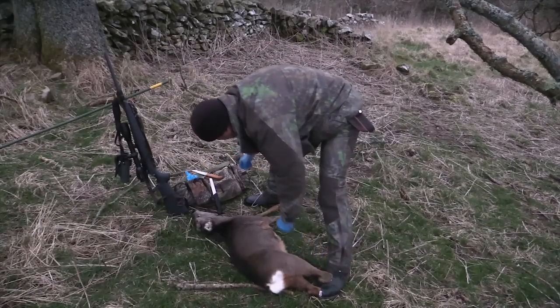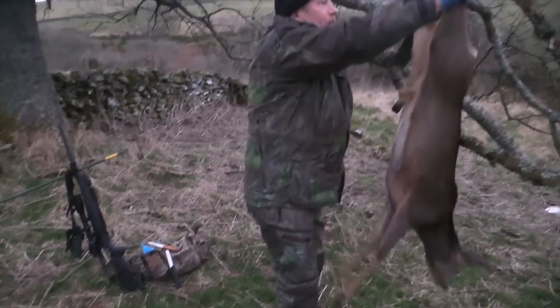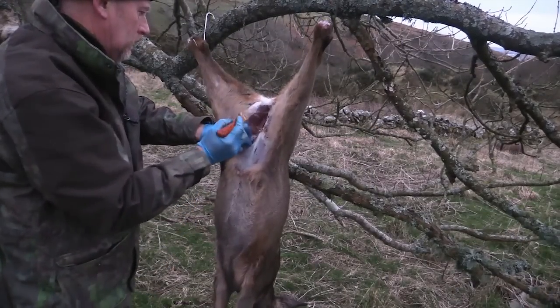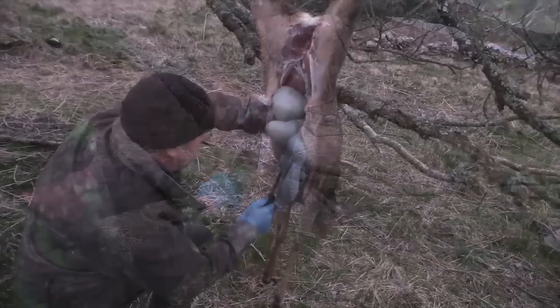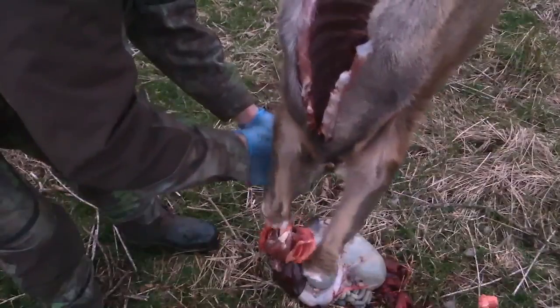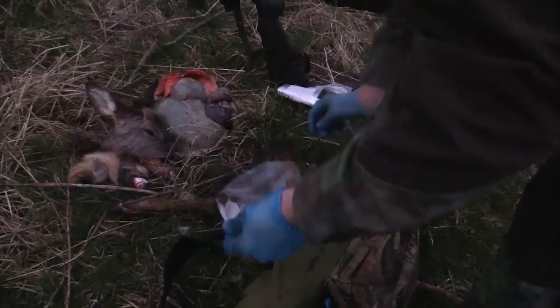We're losing the light so we're going to do a fairly quick gralloch on both of these deer — a suspended gralloch, which is probably the cleanest way of doing it. Just using the fingers to prevent the knife penetrating the stomach. And there we have the head and everything attached. Livers, kidneys and hearts certainly won't be going to waste, and Chris has added two good carcasses to the larder after a very interesting stalk.